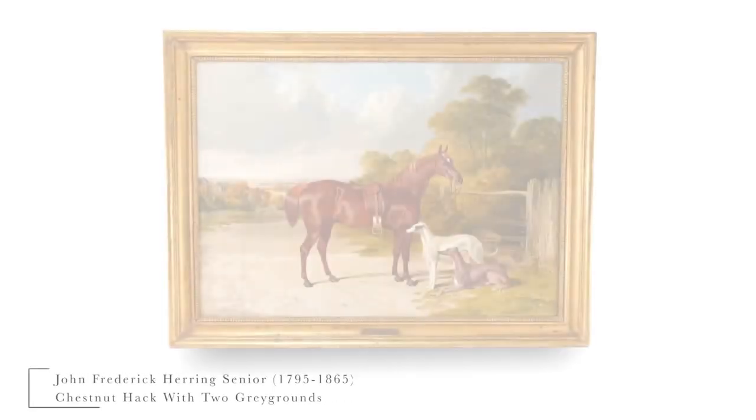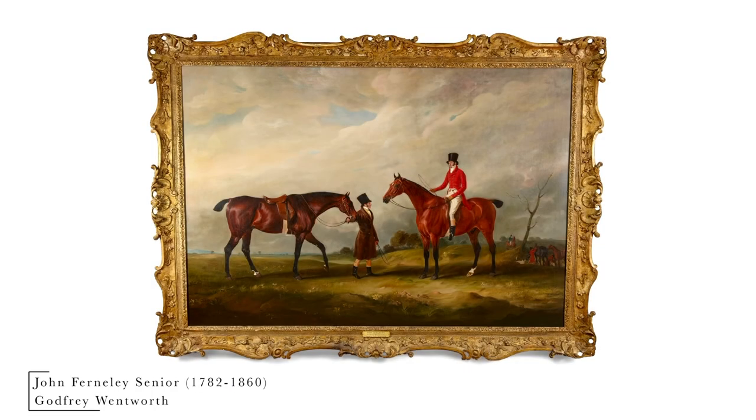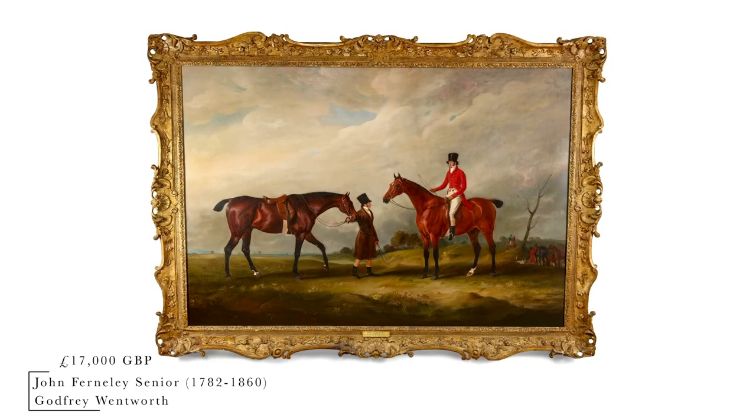Lot 39 at £9,500. So Geoffrey Wentworth of Woolley Park and his groom out hunting, selling at £17,000.